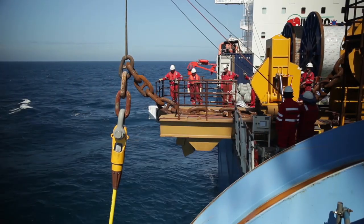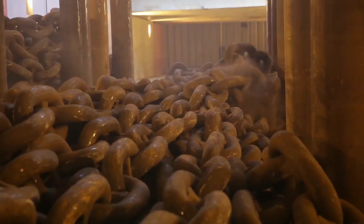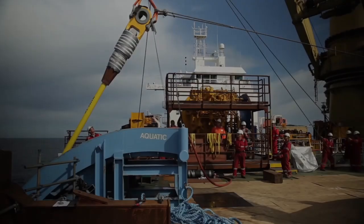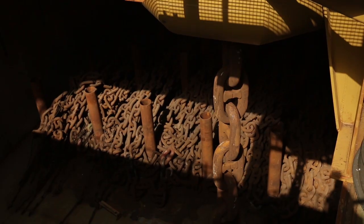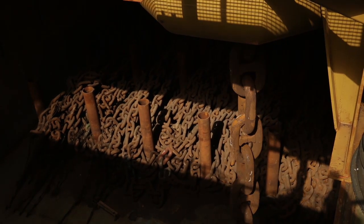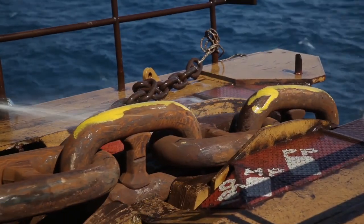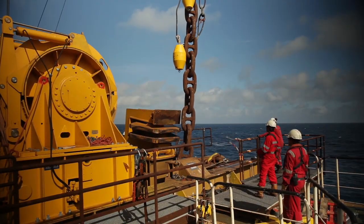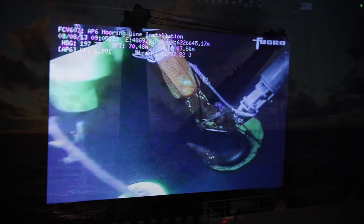The cargo hold was enabled to store all the mooring chain for the project, while the spiral strand wires were loaded on deck. A strong focus on safety and quality ensured a first-rate performance, whilst Jumbo's versatile vessel, in-house project management and engineering expertise guaranteed that the project was carried out in a time and cost-efficient manner.